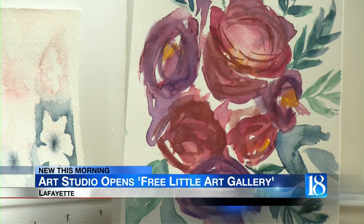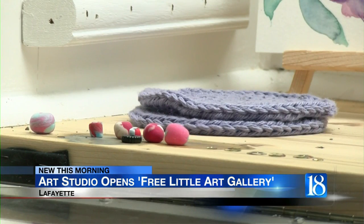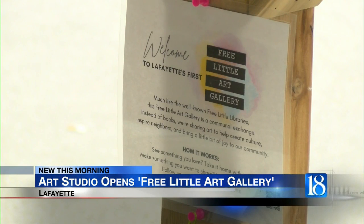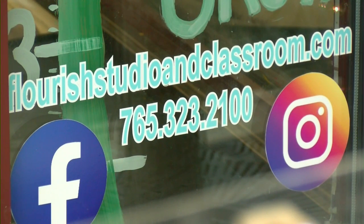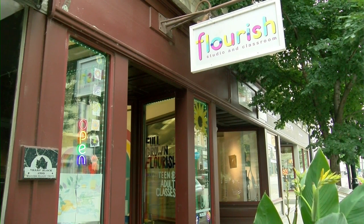I saw other free little art galleries on social media and I think a friend sent me a link and was like, you need to do this, and I was like, oh, that's a great idea. Now that idea has become a reality outside of Flourish Studio and Classroom in downtown Lafayette.